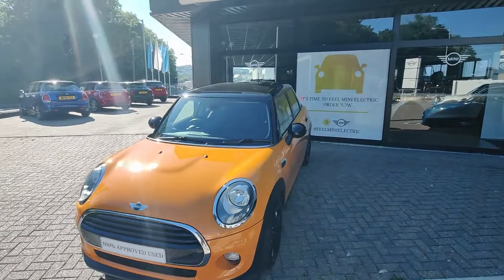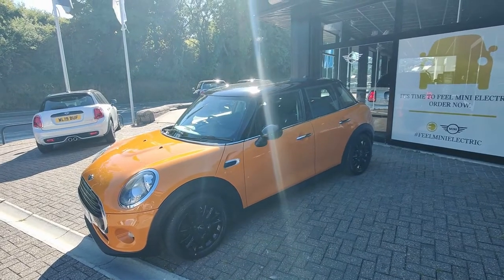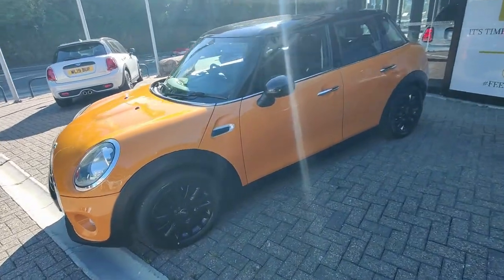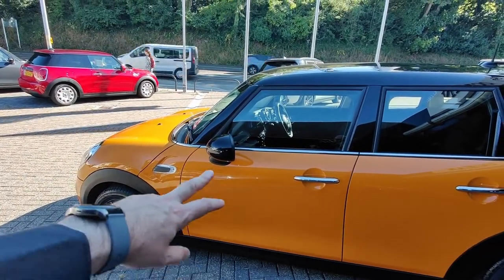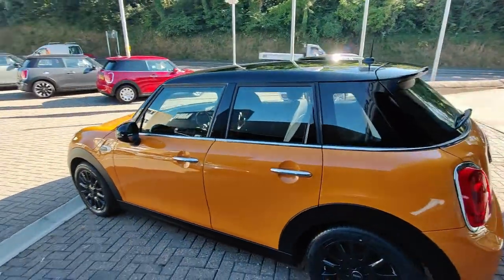You've got quite a bit of sunburst yellow in that colour, as you can see. As soon as the sun catches it, it is absolutely gorgeous, and it particularly looks good with the wheels and roof mirror cap combination. You've got a 16-inch Victory Spoke in black, and roof and mirror caps in black as well. Look at the difference between the orange and the yellowish bonnet there — that's just the light catching on it.